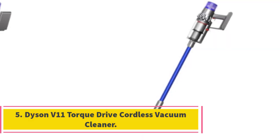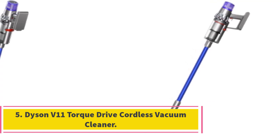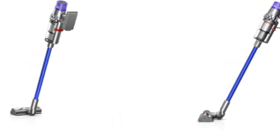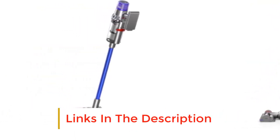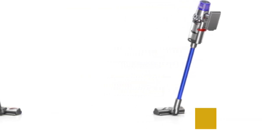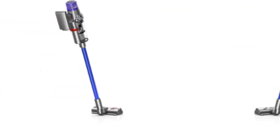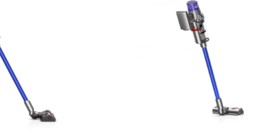Number 5: Dyson V11 Torque Drive Cordless Vacuum Cleaner. Dyson is synonymous with vacuum cleaners — after all, they invented the bagless vacuum cleaner, and is currently one of the most popular brands in the premium bracket of cordless vacuums. The Dyson V11 Torque Drive Cordless Vacuum is the one for you if you like to keep a constantly clean home and stairway. It boasts up to 2x better suction than any of the other cordless vacs on the market.